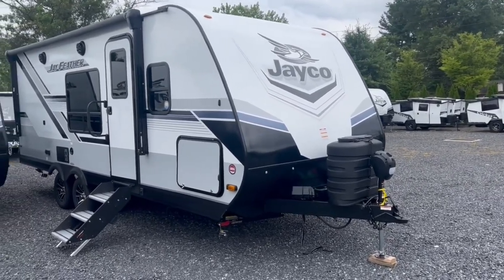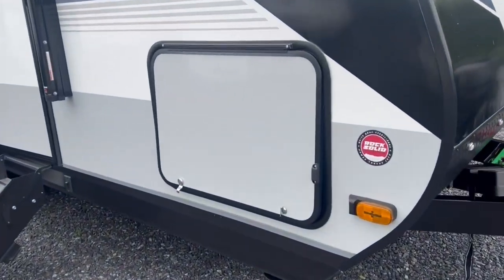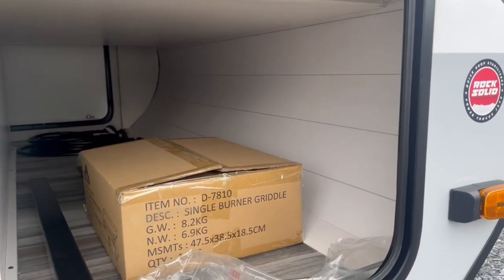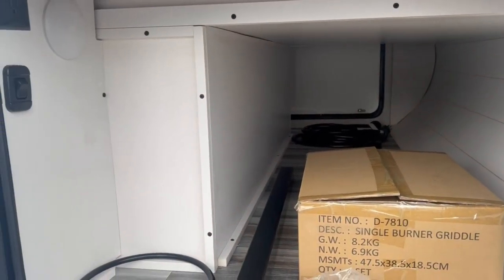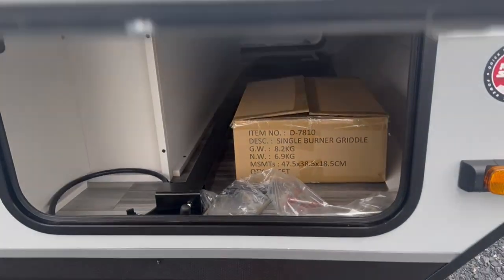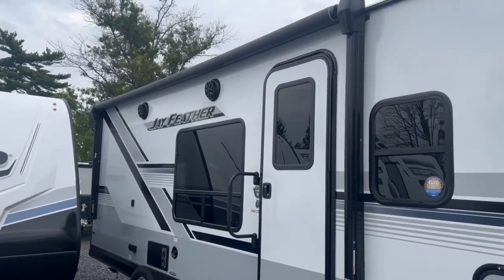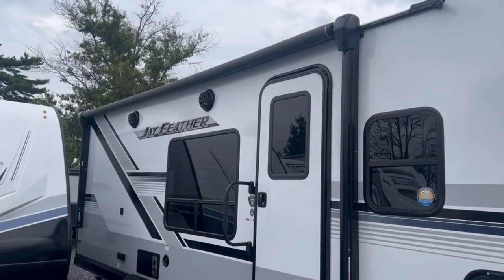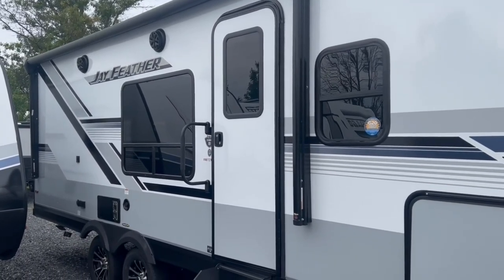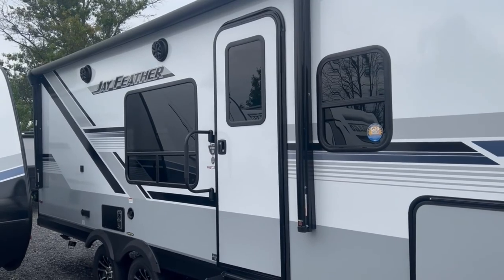Of course you have your propane tanks up front and a power tongue jack. Coming around one side, let's pop you into the big pass-through storage compartment — nice and tall, with a cover on either side so it looks clean. There's a light and some outlets in here; that box contains your outside griddle and I'll show you where that gets mounted. You've also got a nice-size power awning with LED lights underneath, outside speakers, and tinted windows — which not only help with privacy but also improve climate control.